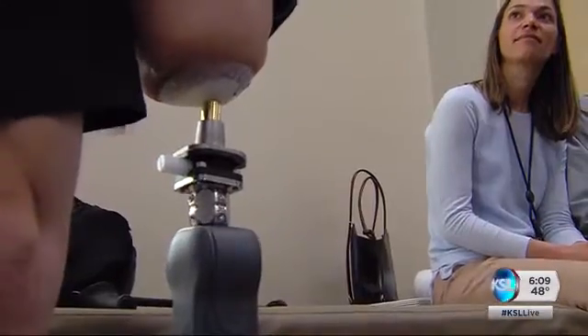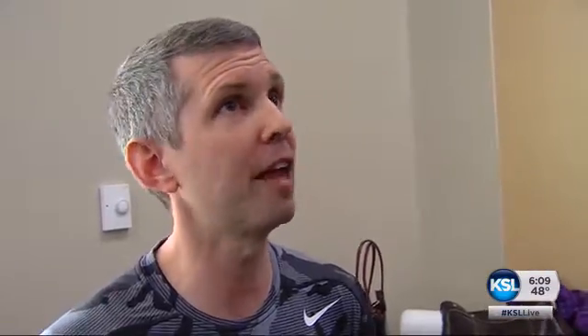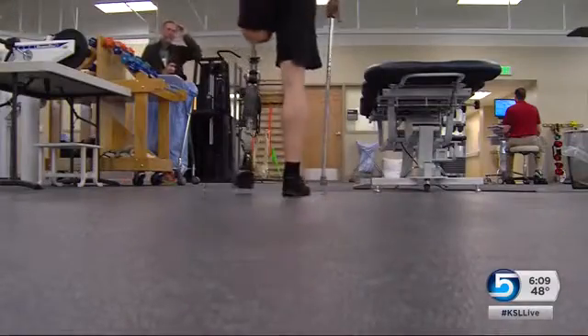Salo also has a greater sense of feel with this prosthesis — sitting still, he can feel the slightest indentations in the tile beneath his feet. If the trial proves successful, both veterans hope this leg will improve the lives of other veteran and civilian amputees.